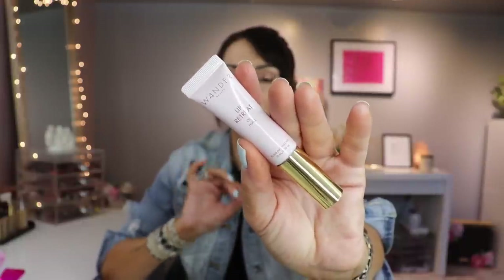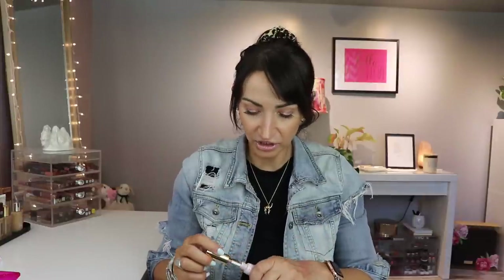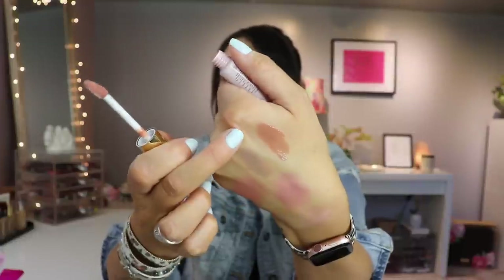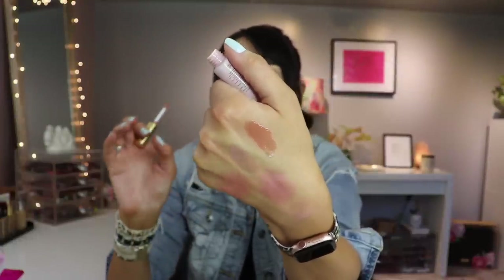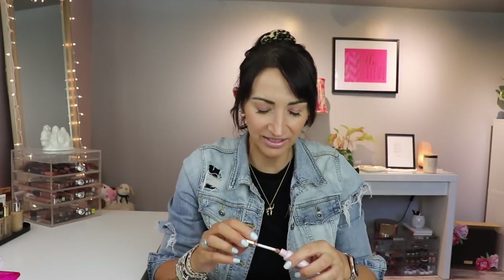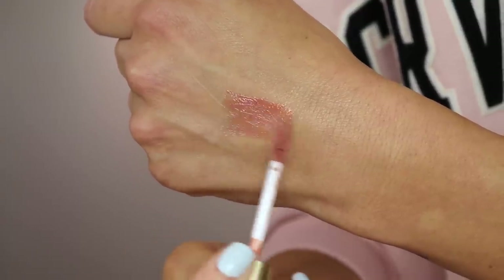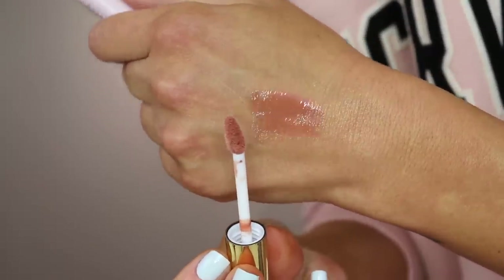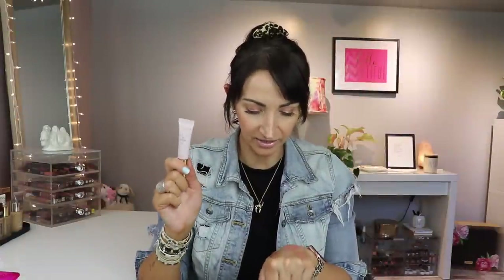Wander Beauty Lip Retreat Lip Oil in Skinny Dip. This is very unique to my collection. A lot of times lip oils are very thin and even though it's an oil, it can feel dry — it's so weird. Lip oils can either be really, really good or really, really bad with no in between. This formula is so glossy and shiny and comfortable. Not only are you getting the lip oil, but you're getting this gorgeous nude color. I love this. It sits on my vanity and I wear it all the time.